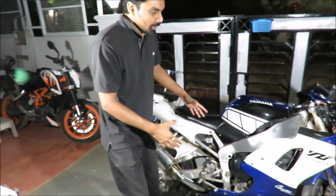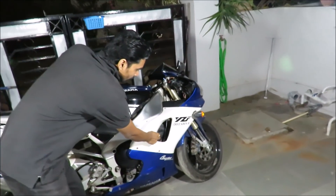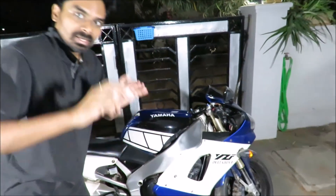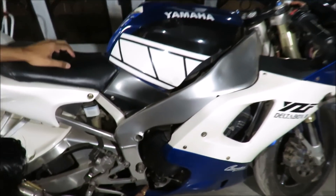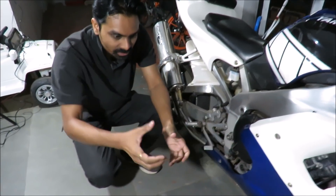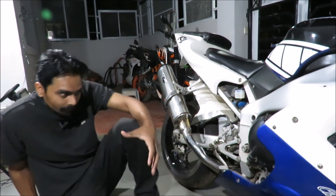Here is my Yamaha R1. The first stage of an exhaust system is known as the header pipe. This engine has four cylinders. In the case of a single-cylinder motorcycle like the Duke 390, there would be one header pipe. Two cylinders means two header pipes, and so on. All four header pipes come and collect in a bowl-shaped component known as the collector.